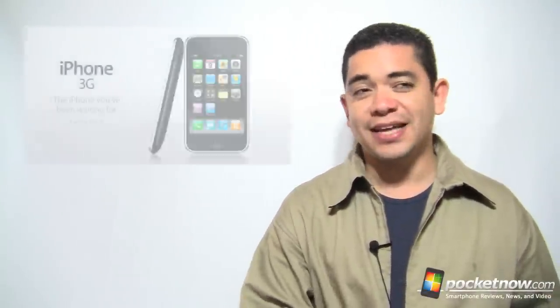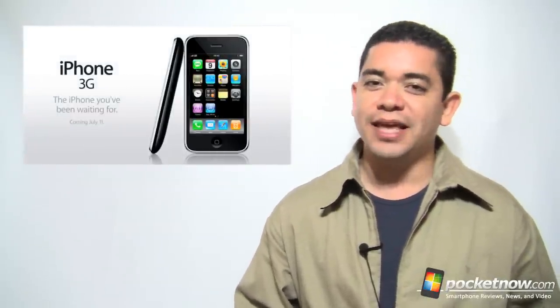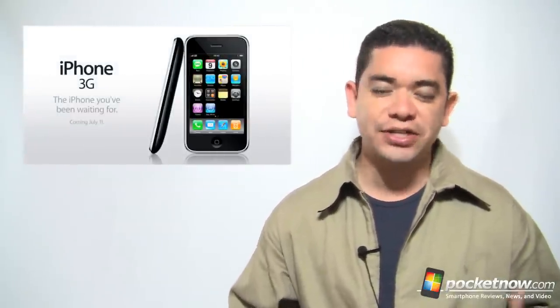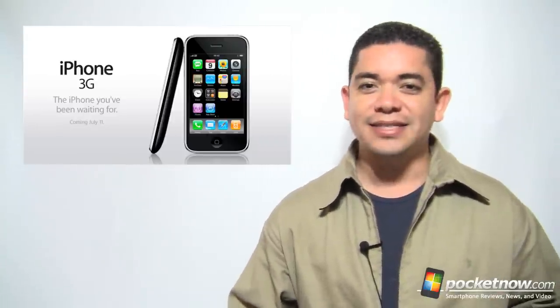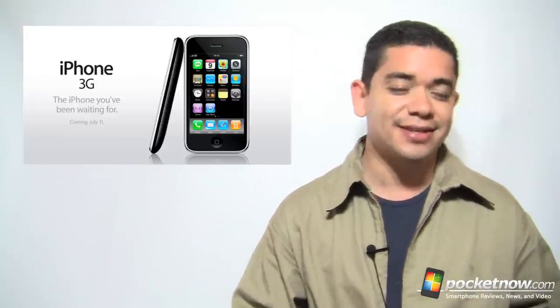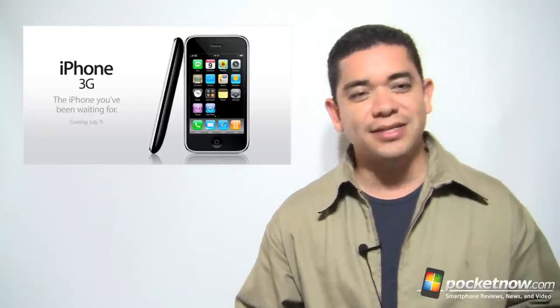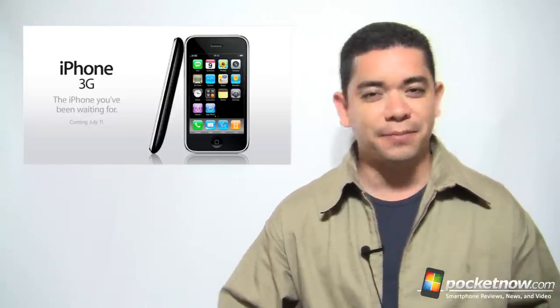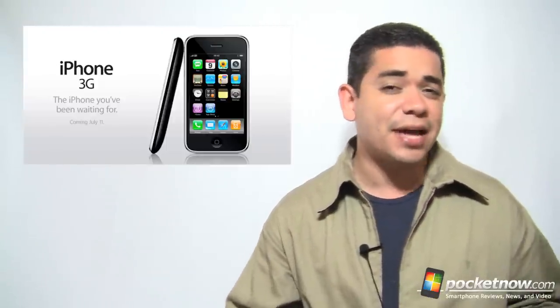That does it for the cool. Let's move on to the not-so-cool. As expected — we were expecting it on iOS 5 — iOS 4.3 beta is not supporting the iPhone 3G or the second generation iPod Touch. Given the rocky updates that iPhone 3G owners have had with iOS 4.0 and later releases, our advice is to try to get another device. It seems Apple is no longer caring about backwards compatibility the way they did with previous generation iPhones.